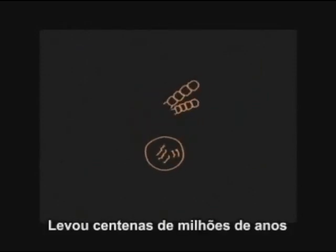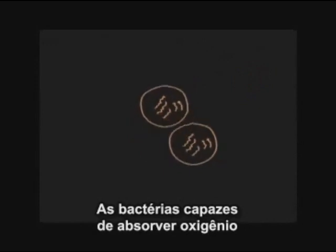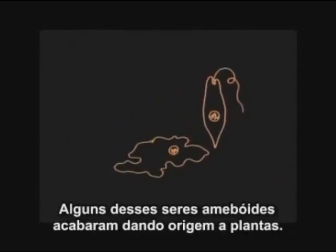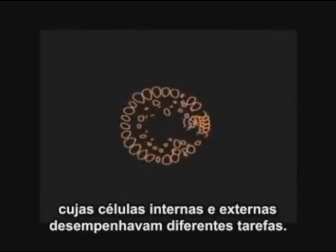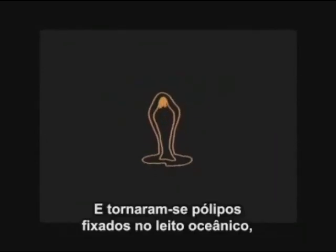It took hundreds of millions of years for tiny plants to evolve, giving off oxygen. But that branch didn't lead to us. Bacteria that could breathe oxygen took over a billion more years to evolve. From a naked nucleus, a cell developed with a nucleus inside. Some of these amoeba-like forms led eventually to plants. Others produced colonies with inside and outside cells performing different functions, becoming a polyp attached to the ocean floor, filtering food from the water.